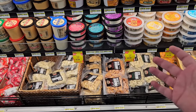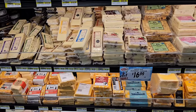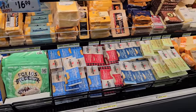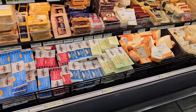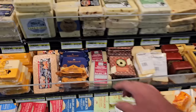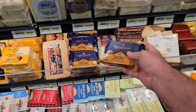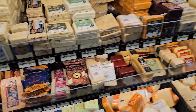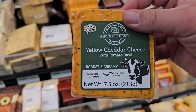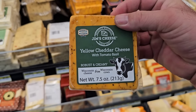Every time I come here I get at least a few things I've never tried before. Look at all these different kinds of cheddars — they've got Cabot everywhere, different kinds of Cabot cheese. You can find Cabot cheese in other places but not like Jungle Gems. They've got a little chunk of Tillamook here — hickory smoked, extra sharp, white cheddar. Yellow cheddar cheese with tomato basil. Just any craziness you can think of, you can probably find it here. If Jungle Gems doesn't sell it, it don't exist.